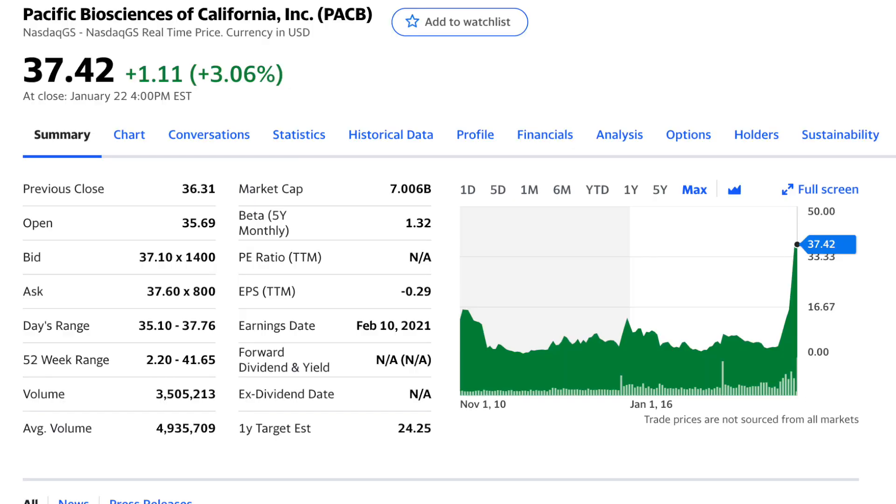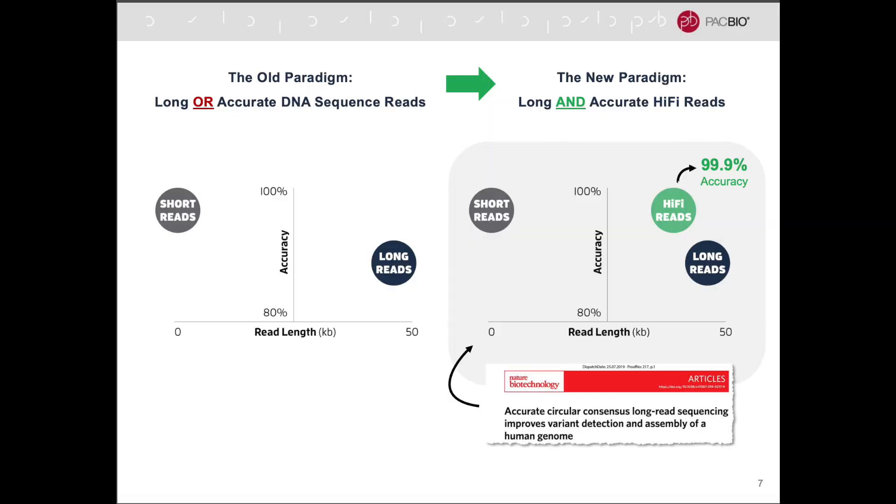PacBio has done extraordinarily well recently. They're using long read sequencing, which is historically more expensive and less accurate — but Pacific Biosciences discovered a way to do long read sequencing called their HiFi method, which is more accurate, faster, and cheaper than Illumina's method. That's why PacBio is looking like it could take a lot of market share, and why its stock price has done enormously well. It could take market share from Illumina, which has a $50 billion valuation, whereas PacBio is around $6 or $7 billion — so there is still that 10x potential.